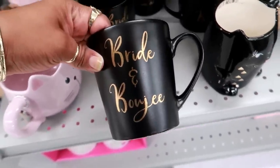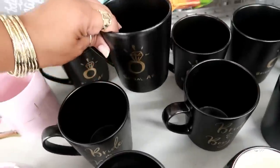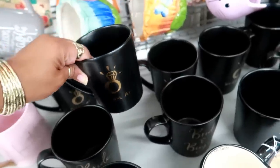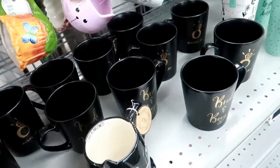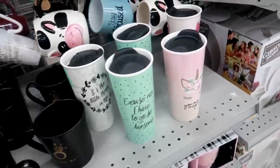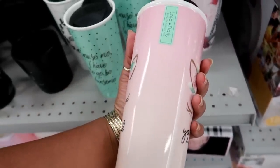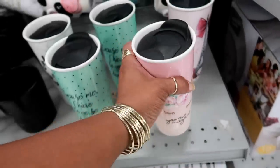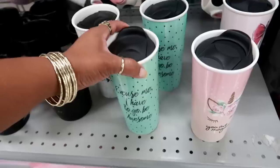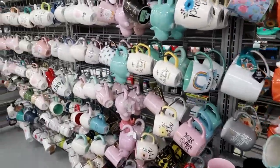'Bride and bougie' is $3.99. Look at that — 'bridal AF.' These are cute though. Let me see — 'you are magical' by Lola and Daily for $5.99. 'Excuse me, I have to go be awesome.' That's how I get sucked into cups because they're so cute.